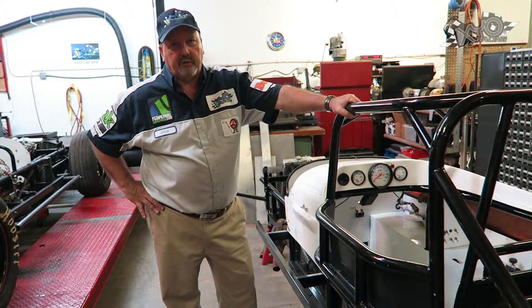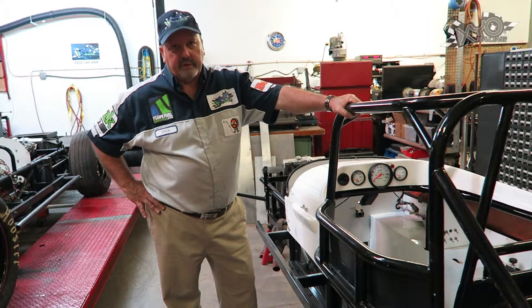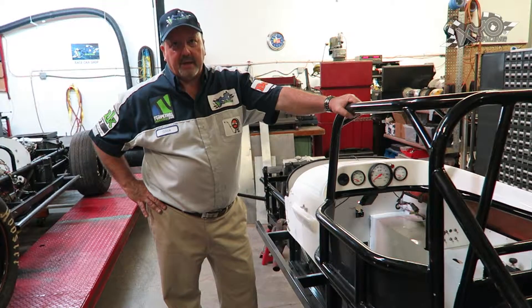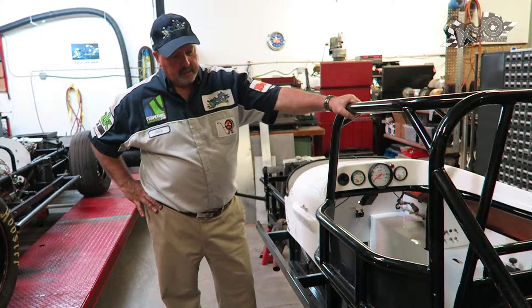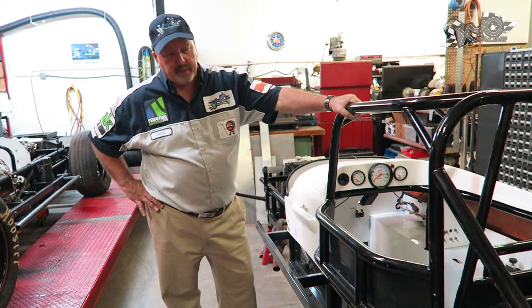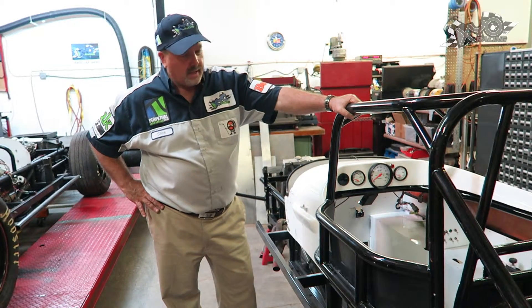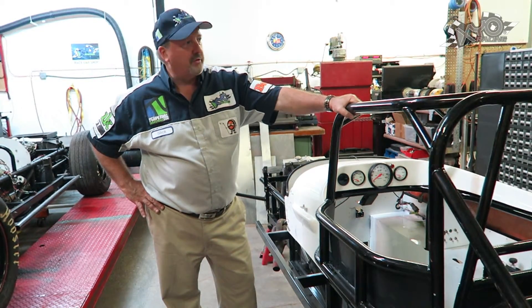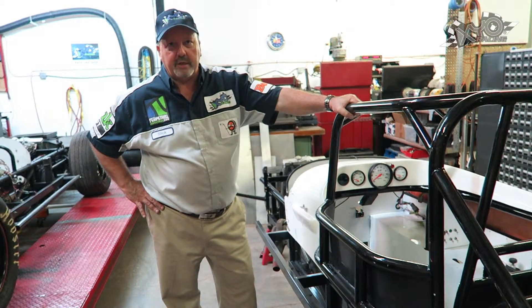It's been upgraded substantially — stronger, more twist resistant, and the body is much more aerodynamic than the old style. Gary Tinker set me up with a new chassis and body, and we're just in the process of starting to put the components back from the old chassis into this car.